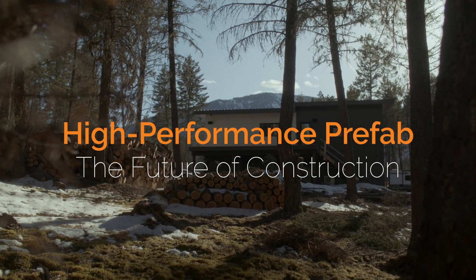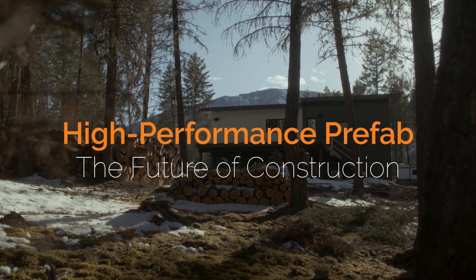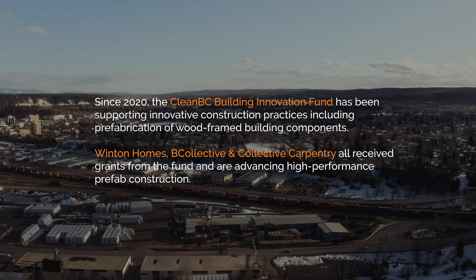I would say BC, as far as North America goes, we're driving a new way of building. And that's everything from high performance, sustainability, energy efficiency, and now prefab.